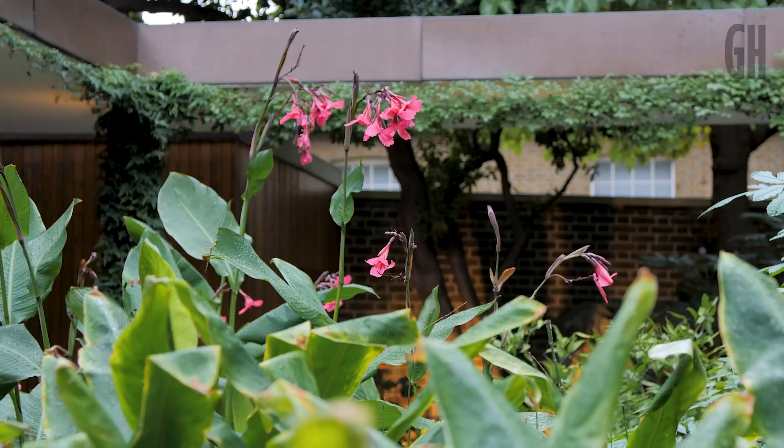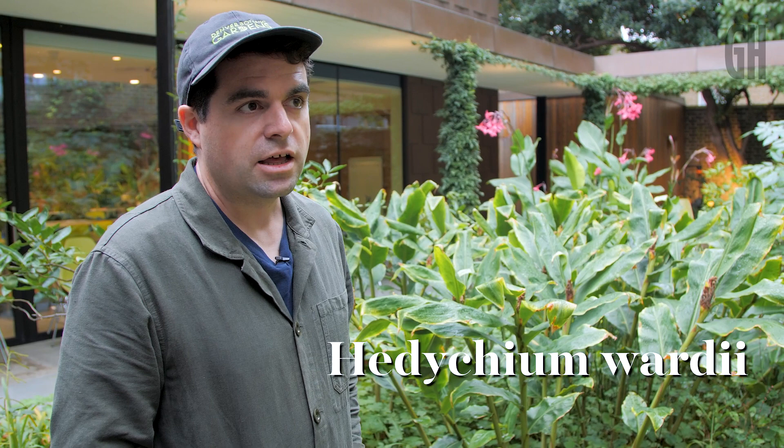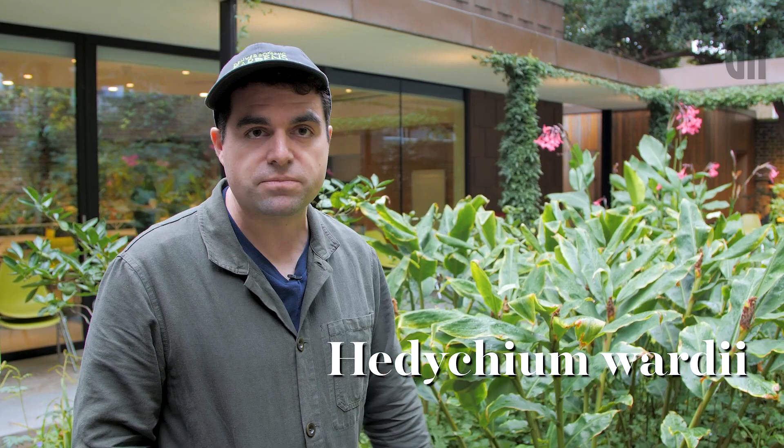These are the gingers. They're just coming towards their end. This is Hedychium wardii, a big yellow ginger, beloved of wasps in the summer. Amazing scented flowers, collected by Frank Kingdon-Ward in mid-century on plant excursions into China. So that's a comparatively recent introduction from there.